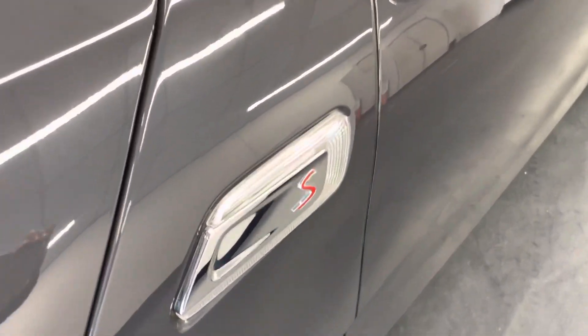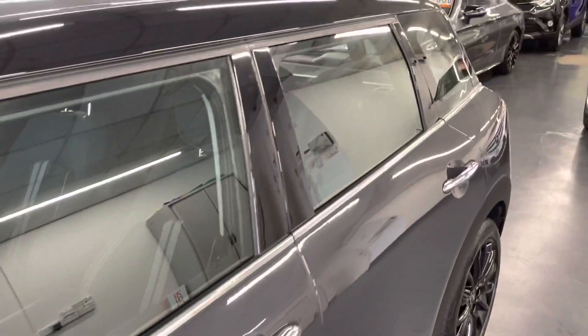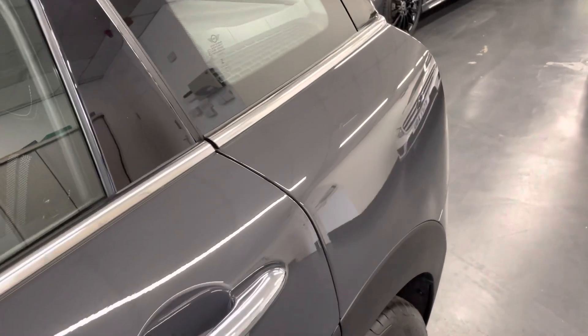As you can see, being the Cooper S, it does have the S badge around the car — so on the front where the grille is as well, there was one which I can show you once we go around.